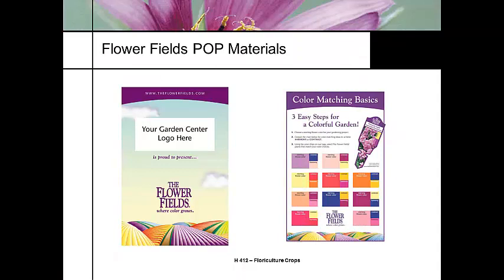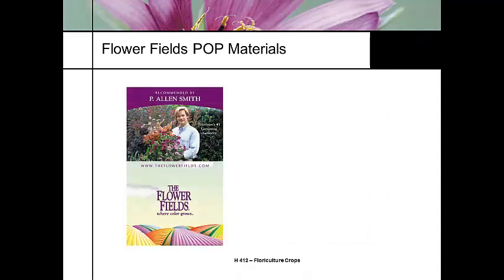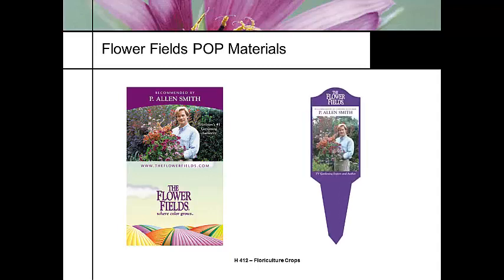One of the things we're doing in the industry is color matching with color families — just like the paint industry does, blending colors so you don't have to think about whether colors will work together in a container. Using people like Alan Smith — I have yet to figure out what his draw is, but everybody likes to watch his programs. It's all the way from the banners, and here's a familiar face that the consuming public will recognize, whether you like him or not.